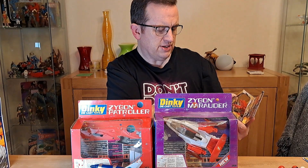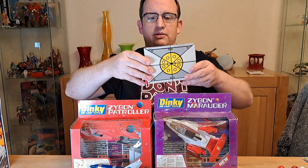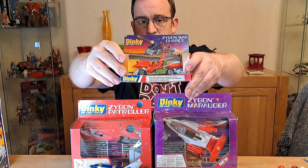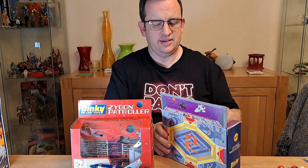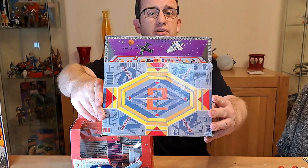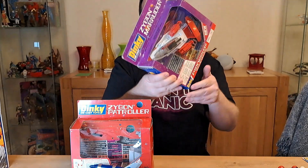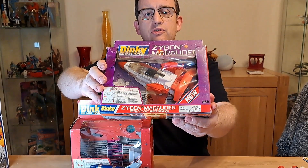The box reads: 'Use only missiles provided. Do not fire at point blank range or fire missiles into mouth or towards face.' Fair dues — health and safety even back then! Even these boxes were quite colourfully done; the illustrations on the top are quite nice. And these came with a space station cutout effect, so you could use the back and inside of the boxes to create a sort of space station play base for them.